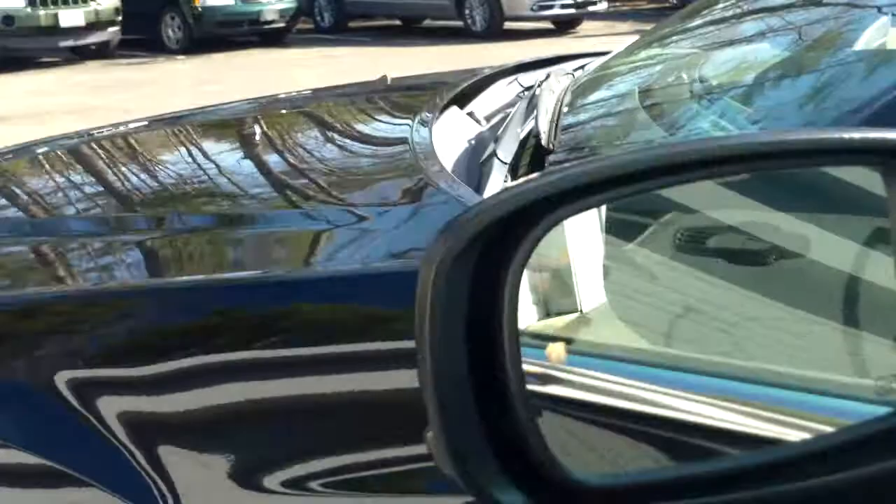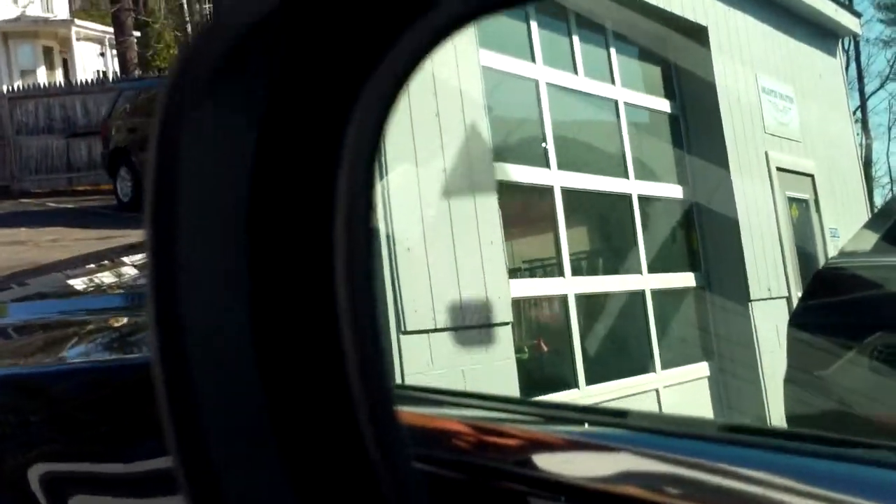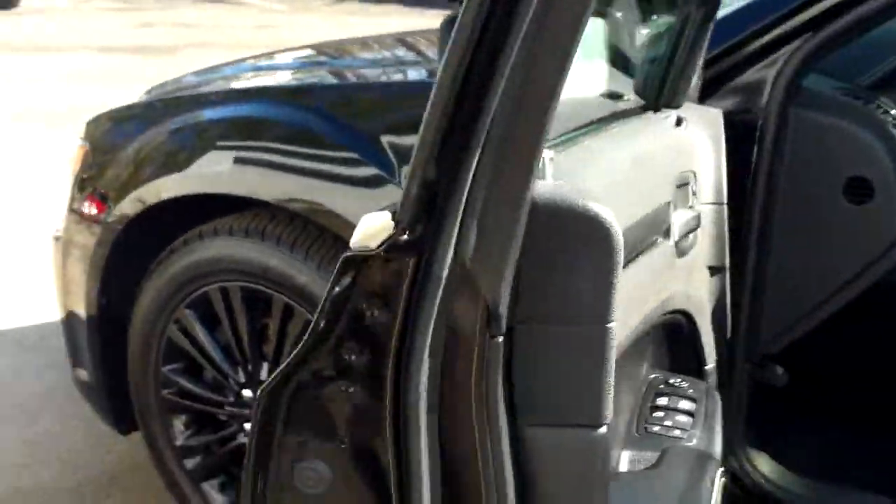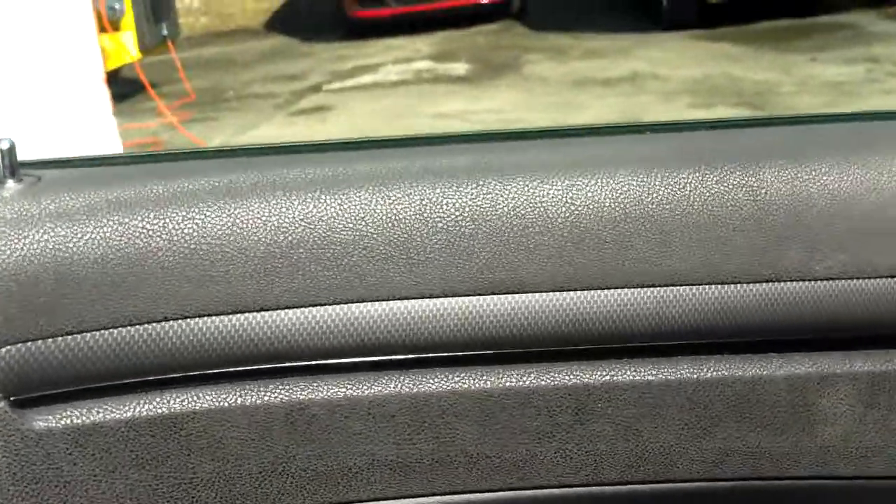You can see the blind spot detection in the mirror there. It's a pretty clean car — does have floor mats in here, just so you can see.